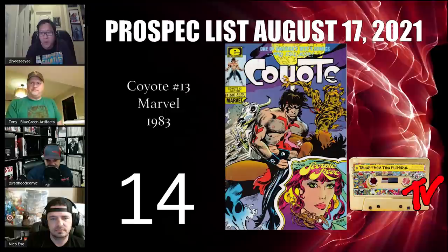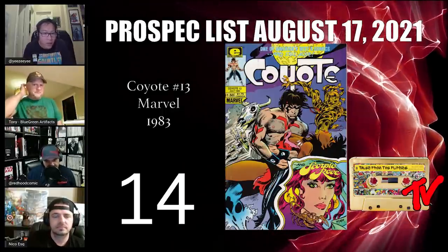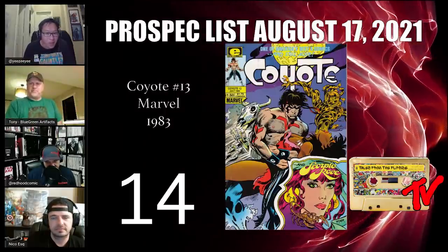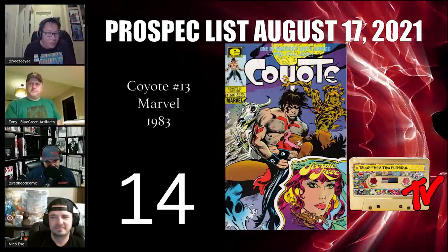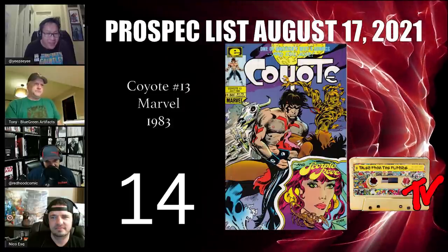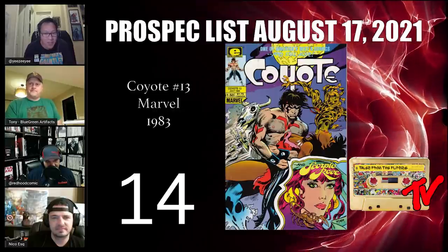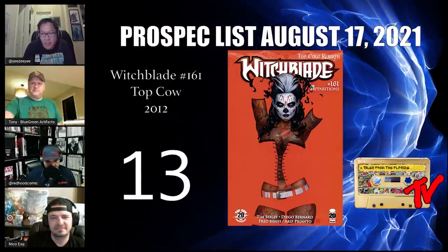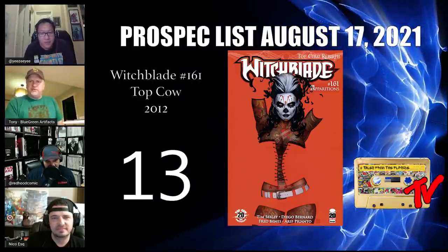At number 14 we have Coyote number 13. This is Todd McFarlane's first cover art, and it's shocking to see what prices are going for on this book. All it's going to take for this book to jump up is another Todd McFarlane in-house signing for CGC, so be on the lookout for Coyote number 13.